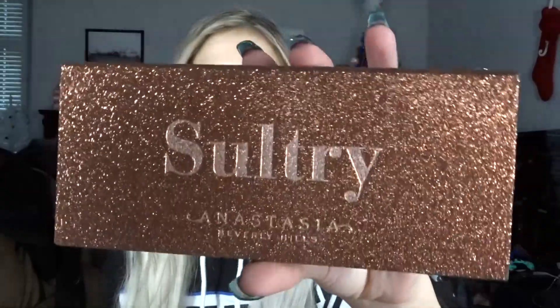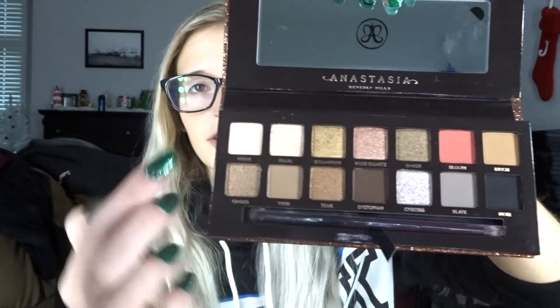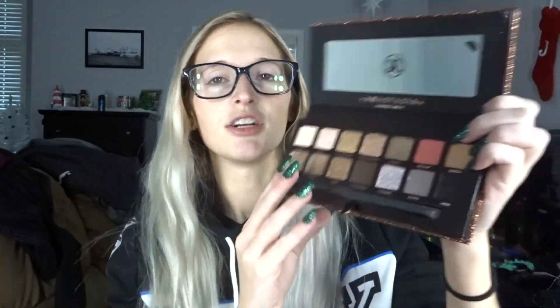And then I got the Sultry palette by Anastasia Beverly Hills. Be careful with this outer carton because it's glittery. This is what the packaging looks like — so freaking beautiful. I've been waiting so long for this because I was waiting for Christmas, hoping I would get it. I haven't taken anything out — still got the mirror protector. Look at these shades — these are amazing bomb shades. The sparkly shades are amazing. So let's do Cyborg and swatch it. That's what Cyborg looks like — it looks so freaking amazing. I can't love this palette enough. I love all the Anastasia ones.